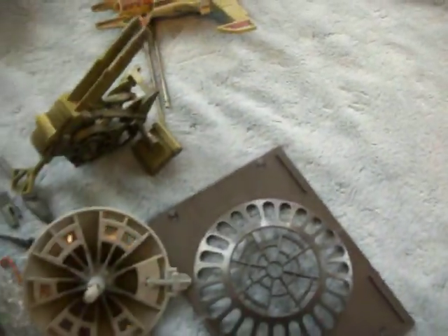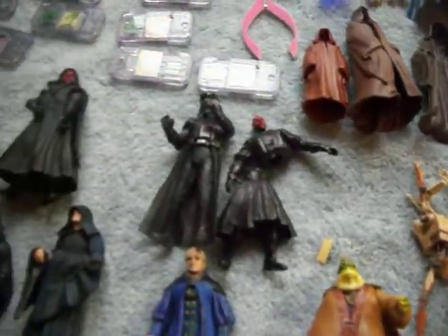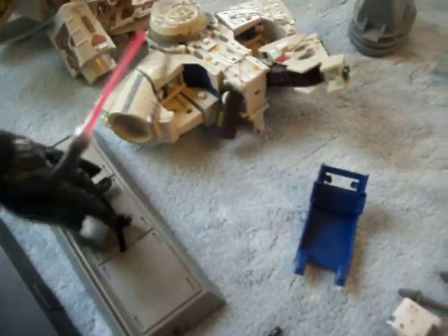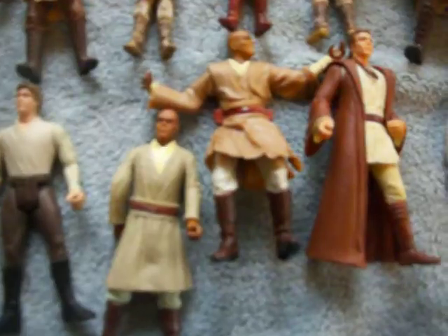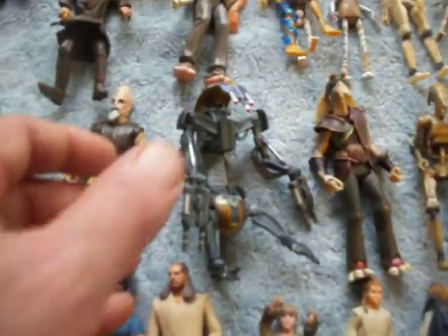There are two weapon stands and other items, many characters and villains. They're in working condition — you mount your character and then they can pivot and move. There's also a wide variety of characters from the later movies, most are complete and in good condition.